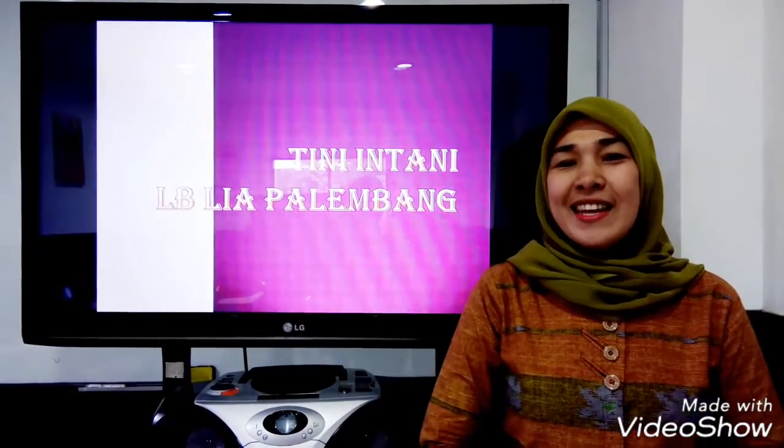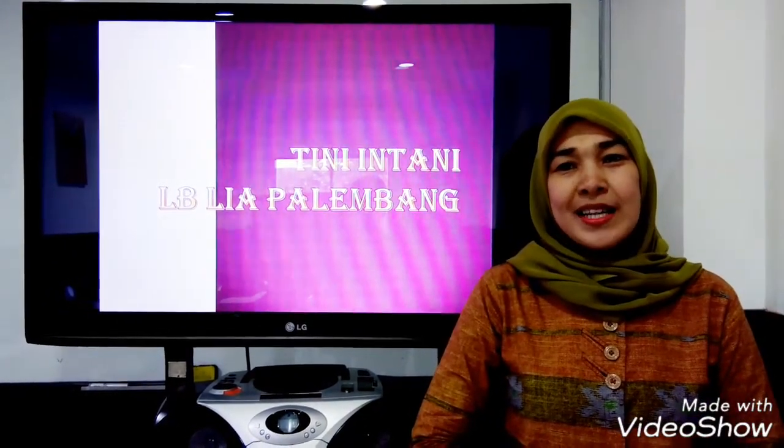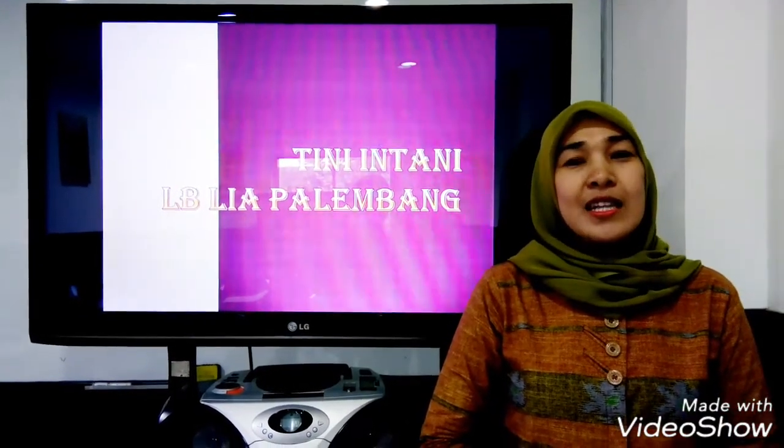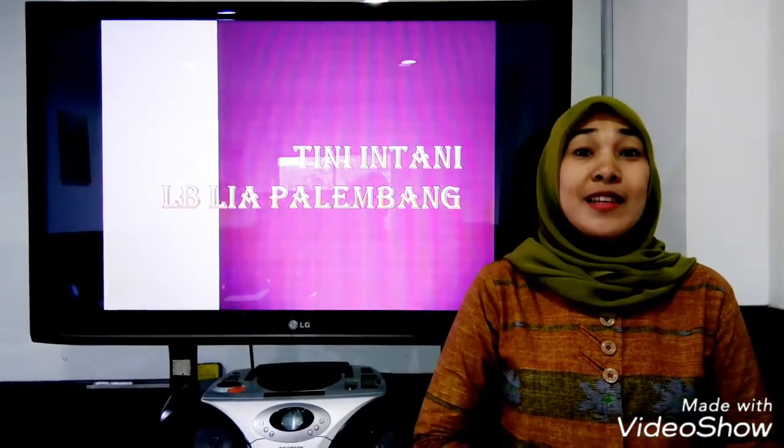Hi everyone, my name is Dina Intani. In this video, I'd like to share with you some TOEFL listening tips to study that you may find helpful to take the real test.